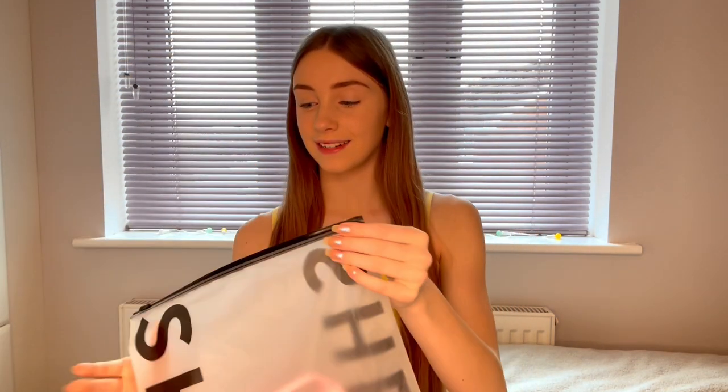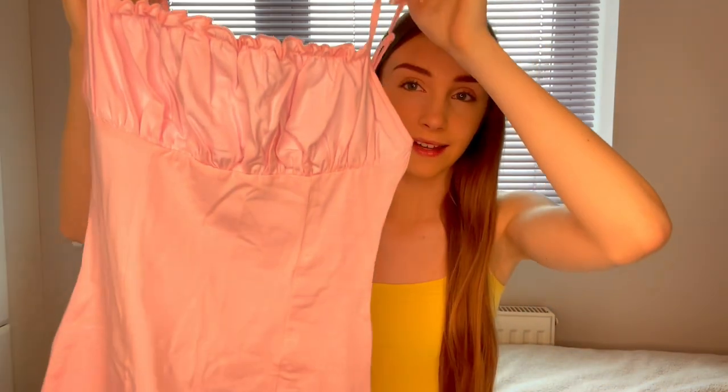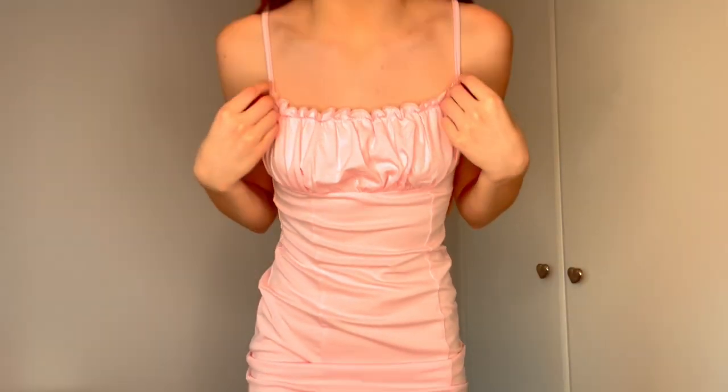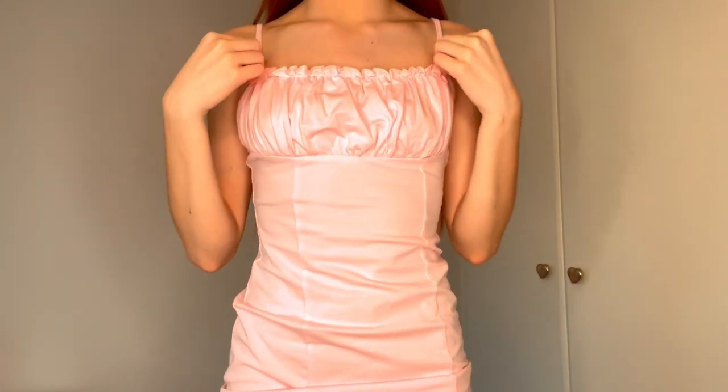The first thing I'm going to show you is this pink dress. I think it's really cute and I absolutely love the colour. I also got this in a pale blue because I loved it so much. I love the little ruched bit at the front. After trying it on — I absolutely love this dress. The colour is so cute and I love this ruffle bit.